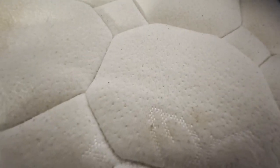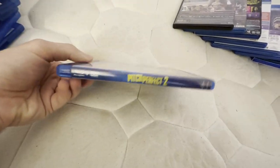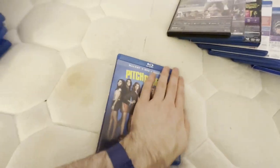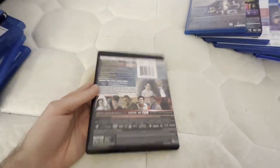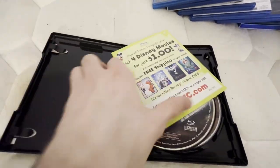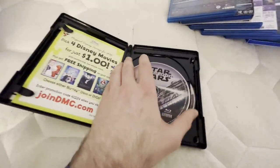Oh, I forgot one from 2015 — my bad. This I got from the thrift store; this is one I used to have on DVD but I upgraded to Blu-ray. This movie I saw in theaters back in 2015 — very awesome movie. The code was used by a previous owner so I just threw out the digital copy insert. I'll just get the other Disney Star Wars movies on Blu-ray.